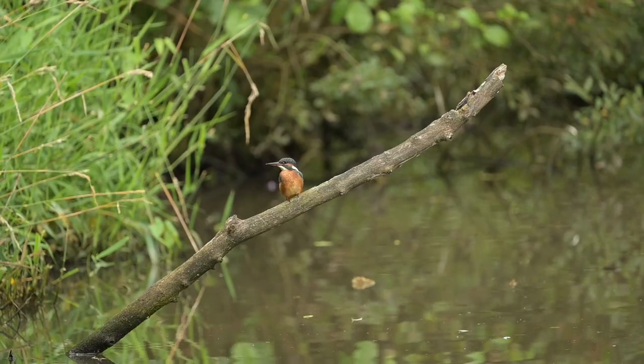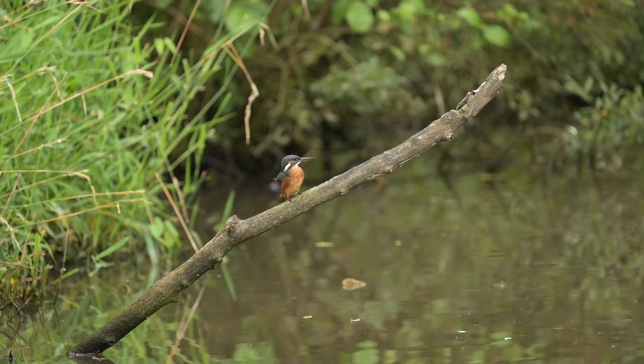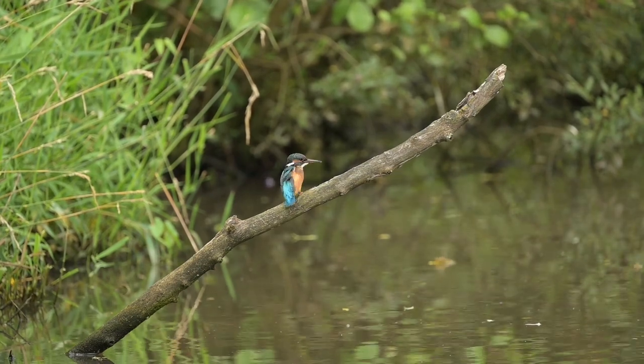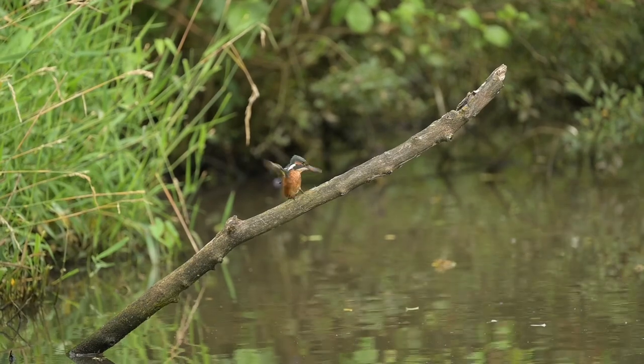I always find seeing a kingfisher to be really magical — it is one of my favourite birds to watch and photograph. There's something about it when you see it with its bright colours that just makes it so attractive and really exciting. I do still get a real thrill when I see one, even though I've seen one here lots and lots of times. I'm going to continue to come down to the hide, and if I do get any better shots — ideally of the kingfisher on the front perches — I'll make another video to show you. But I'm still really happy with what I've got so far, and I'll leave you with some of my favourites.